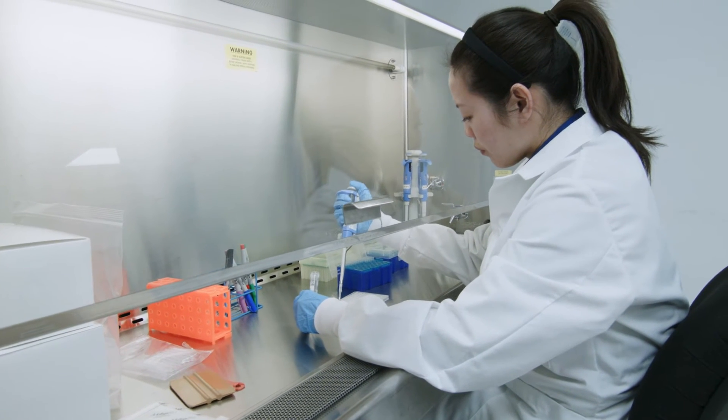If, for example, you only need sequencing, or you only need library preparation and sequencing, or even if you only need data analysis, we can essentially provide each and every one of those services separately.